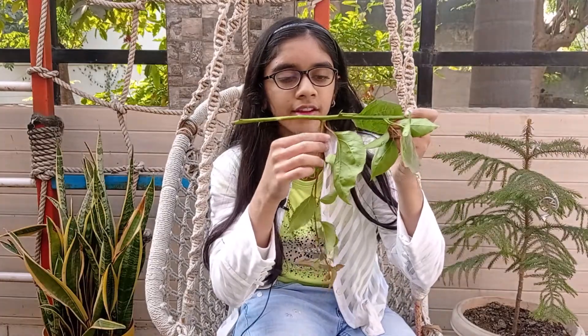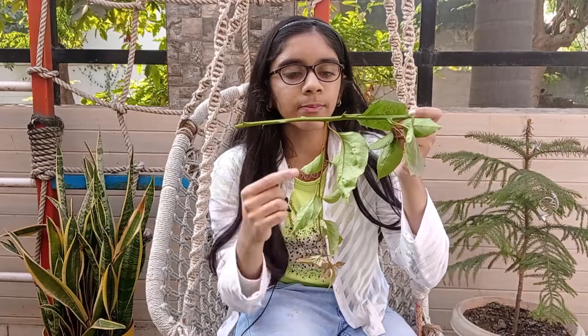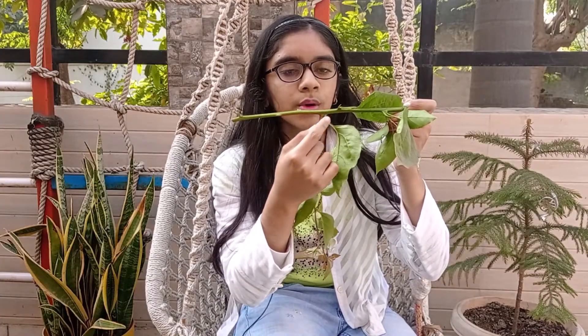Before we get started, let's understand some features which distinguish a stem from a root. Here is a stem of a Bougainvillea plant. As you can see, there are lateral buds and leaves growing out of the stem at these points called nodes. The region between two successive nodes is called internode. The internodes provide height to the plant. Unlike stems and branches, roots don't have a node-internode pattern of construction.